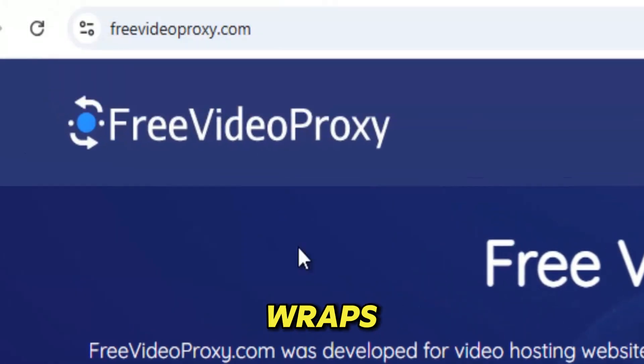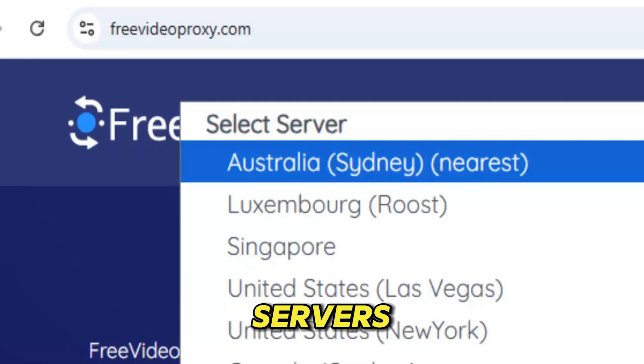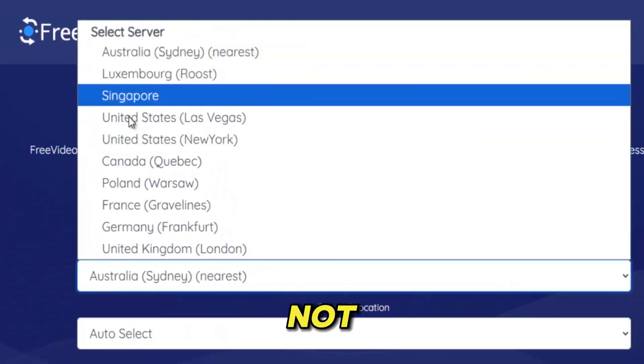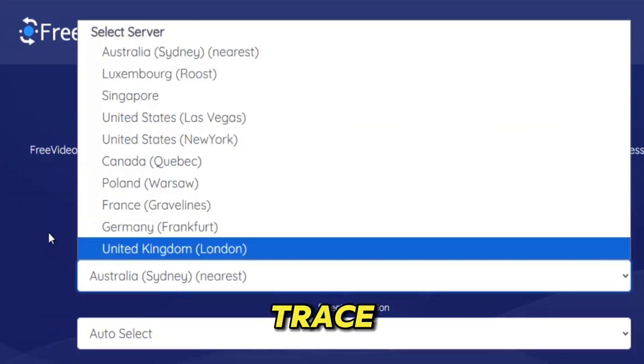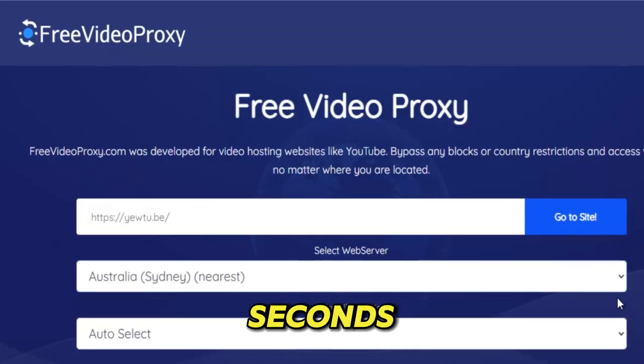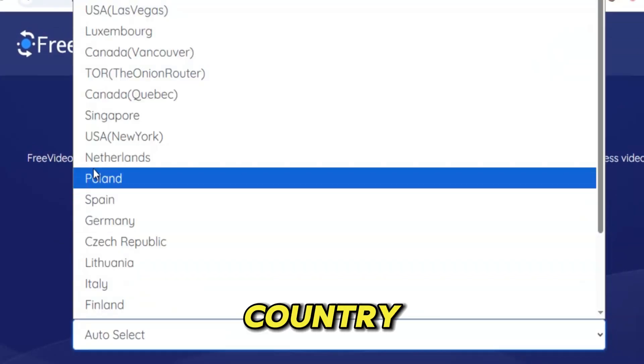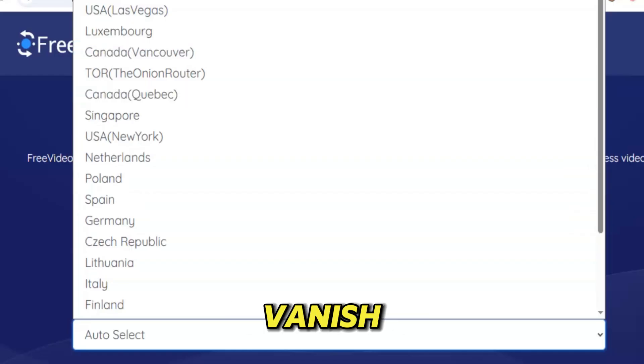It takes your video request, wraps it in a layer of strong encryption, and sends it through secure international servers so quietly that no one — not your ISP, not the network admin, not even government-level filters — can trace where it came from. Within seconds, those annoying messages like 'this content is not available in your country' or 'access restricted' vanish.